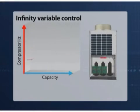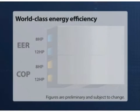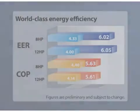The inverter offers infinitely variable control over the compressor rotation speed in 0.1 Hz increments, providing precise control over various operational loads. Although SHRMI uses a minimal amount of energy, it provides maximum performance, boasting a partial load EER of 6.02 and COP of 5.63 on the 8 HP model.